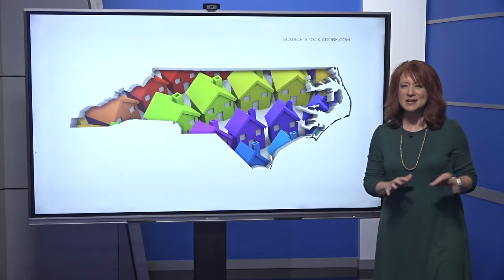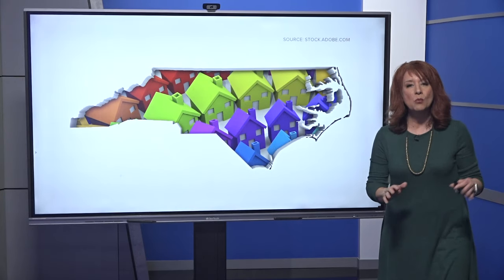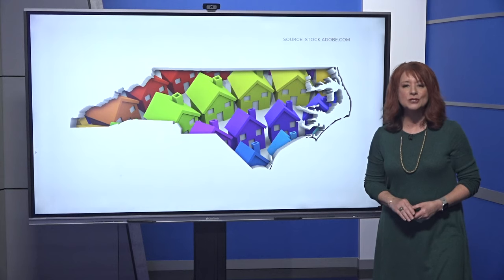All right, that's in California. North Carolina — we're not seeing this as of yet, but what is common? Higher rates for home insurance.